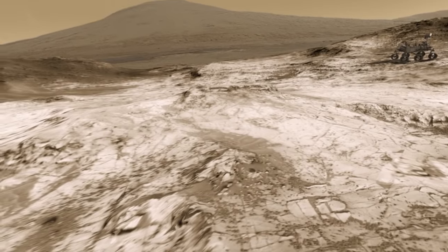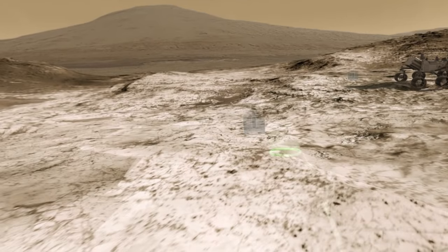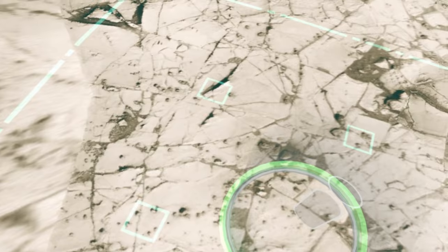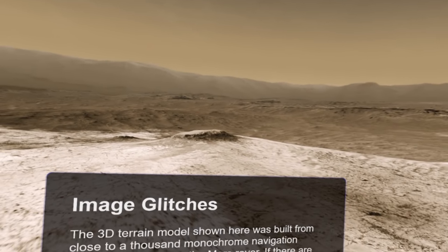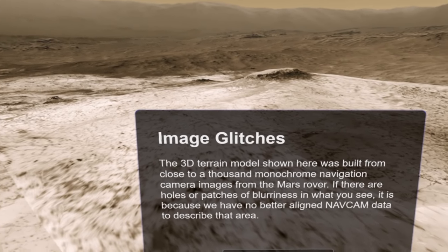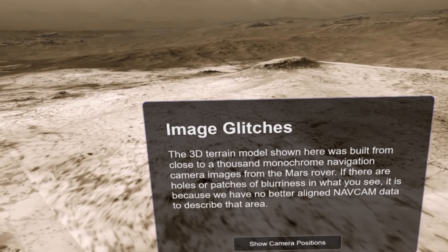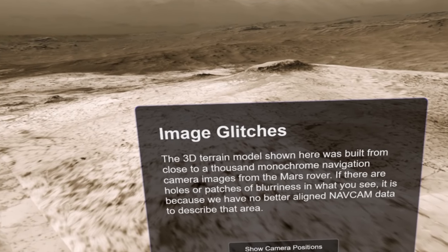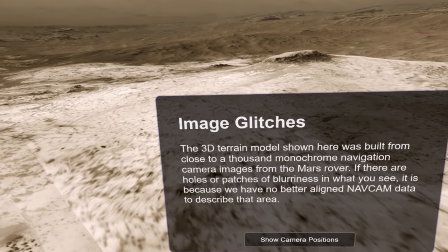That's Book Cliffs. And it's right here. So this explains how this terrain was constructed. The 3D terrain model shown here was built from close to a thousand monochrome navigation camera images from the Mars rover. If there are holes or patches of blurriness in what you see, it is because we have no better-aligned nav cam data to describe that area.